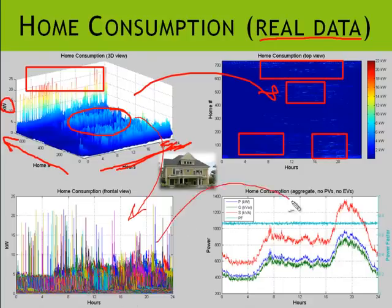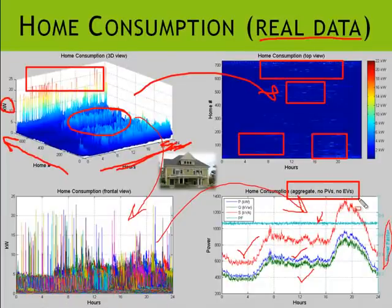Looking at the aggregated home data, we have the power factor shown by the light blue curve on the right axis, the apparent total power, the real power consumed by the homes, and the reactive power. This is the aggregate for all 735 homes and does not include PVs or EVs.